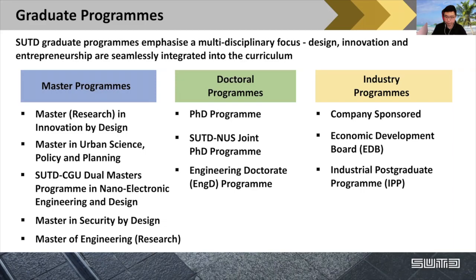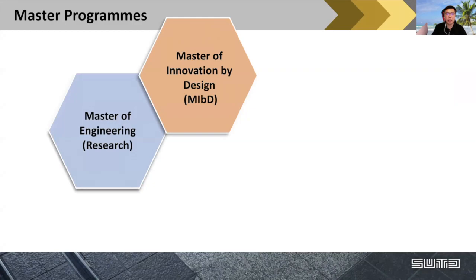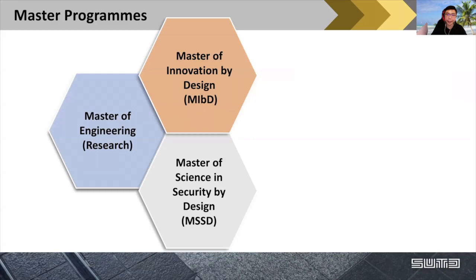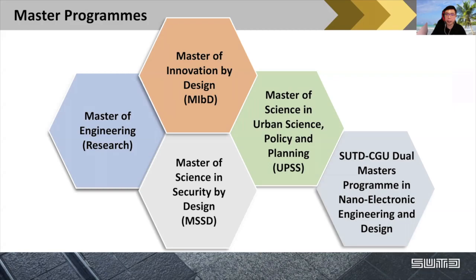Our master's programs include: Master of Engineering by Research; Master of Innovation by Design; Master of Science in Security by Design; Master of Science in Urban Science, Policy, and Planning; and the SUTD-CGU dual master's program with Changkwang University in Taiwan — where you earn two master's degrees from a single enrollment, focused on nano-electronics, engineering, and design.